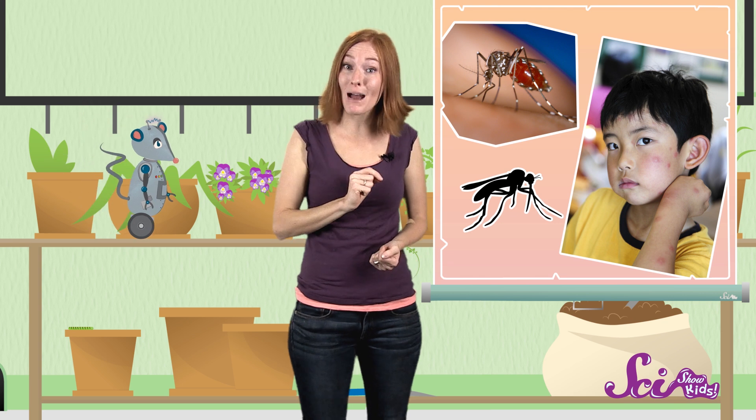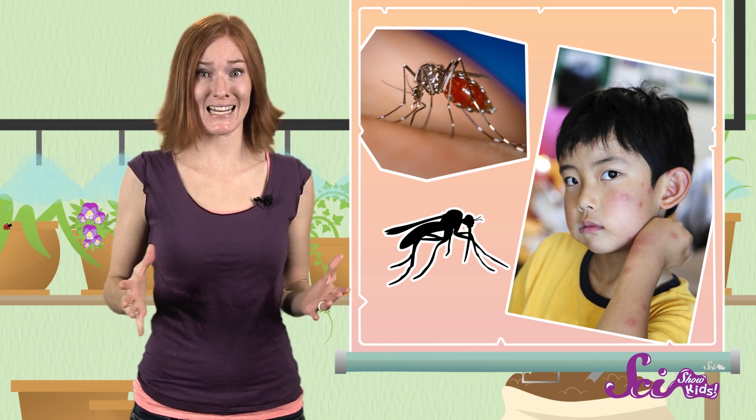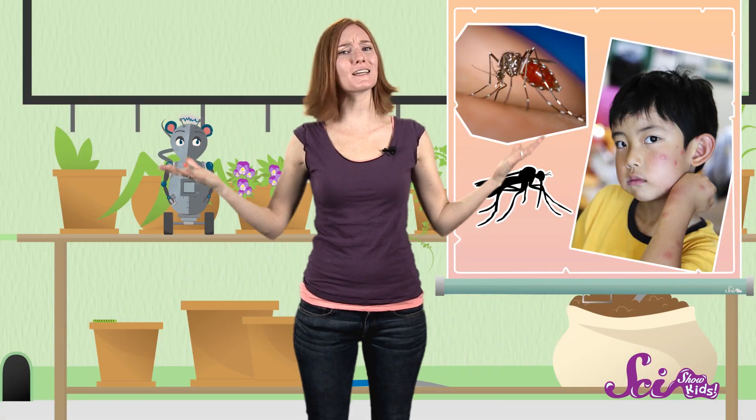Depending on where you live and what time of year it is, if you spend time outside, you've probably been bitten by mosquitoes too. Long after the mosquito is gone, you're left with red, itchy bumps. And I mean itchy! So what's going on? Why are mosquito bites so itchy? To answer that question, we need to take a closer look at where these bumps come from.